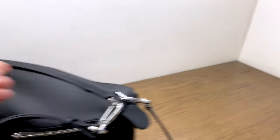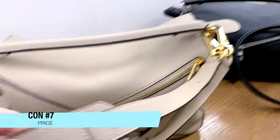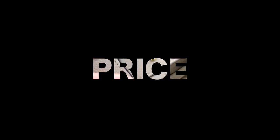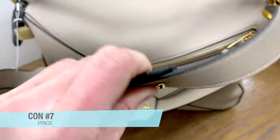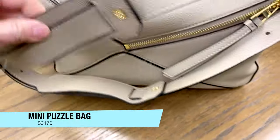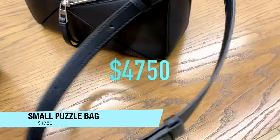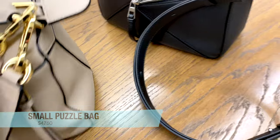Last but certainly not least, con number seven is the price. This is not a cheap handbag. The mini puzzle bag in soft grained calfskin is $3,470, and the small size is $4,750. This is not a cheap bag by any means.